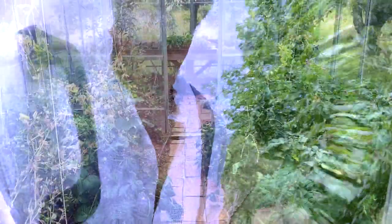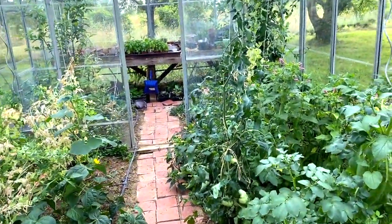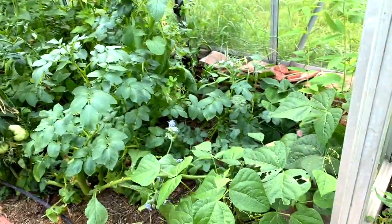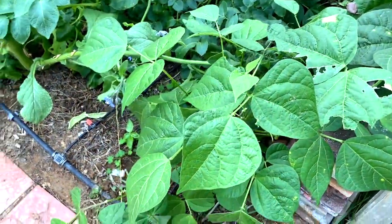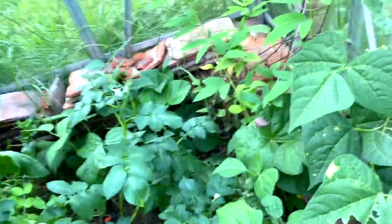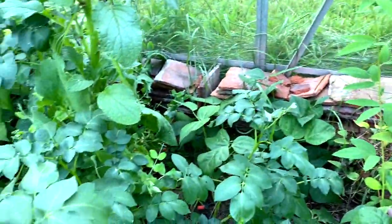Here we are. As you can see, it's become quite a jungle. Let's go in for the inner detail. These are green beans — I harvested a big bag of them this morning. They're kind of all over the place, all growing together.